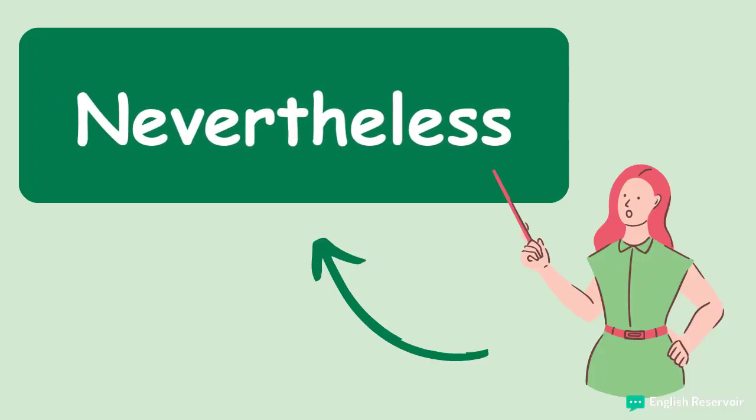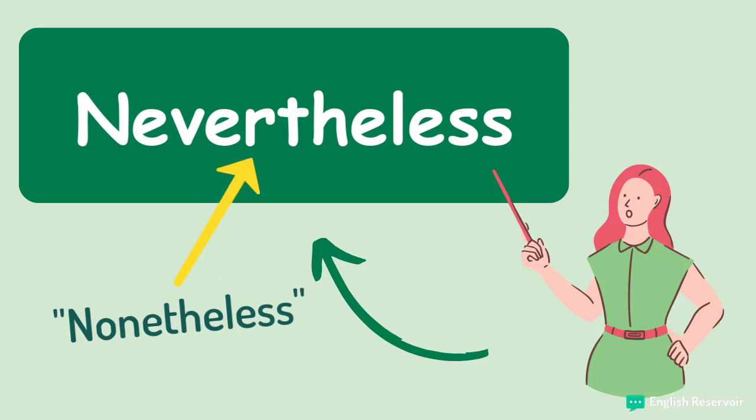Nevertheless. This connector has the meaning of 'despite' regarding something else you had said before. You can also use 'nonetheless,' which has the same meaning as nevertheless. Again, it is important to mix things up a wee bit. Also, we mostly use nevertheless regarding some kind of event that's a little negative, at least relative to the speaker.